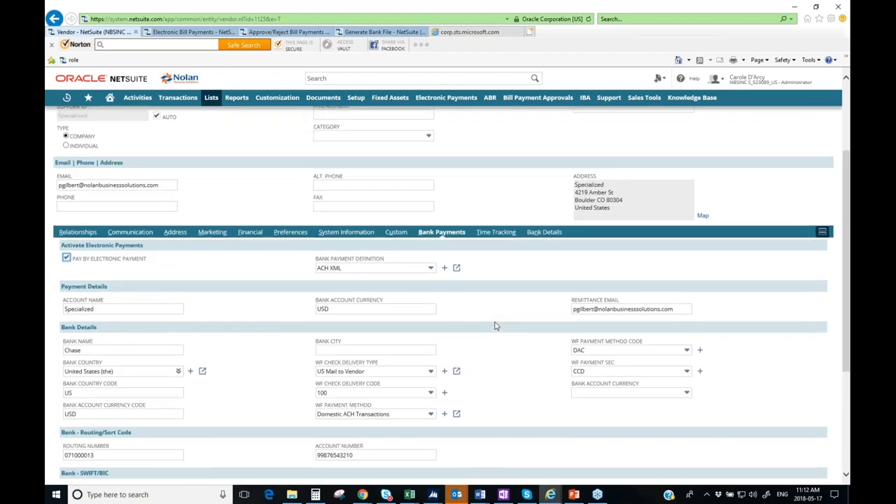Looking at the bank payment tab, you can see all the bank details needed for the various payment types you might process. In the bank payment definition section, we can accommodate various payment types. We have a definition for domestic ACH, which we'll work with today, but we can also accommodate international formats like BACS or CIPA. We've worked with various banks using XML formats, CSV formats — we can generally accommodate whatever bank format they require.